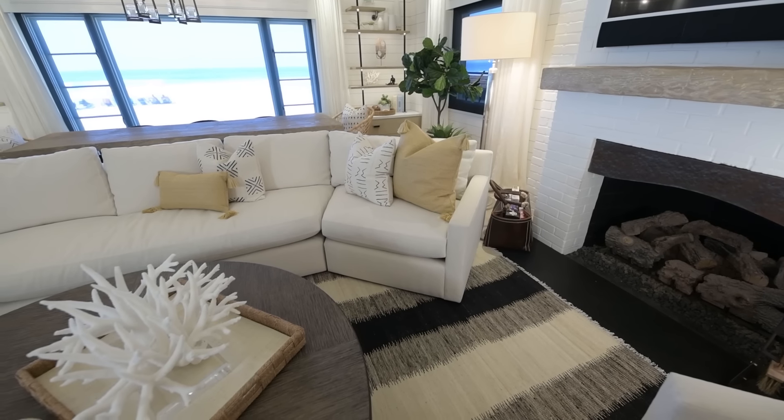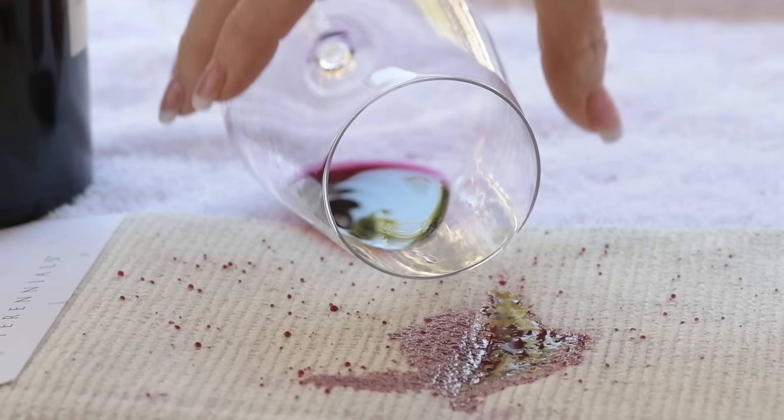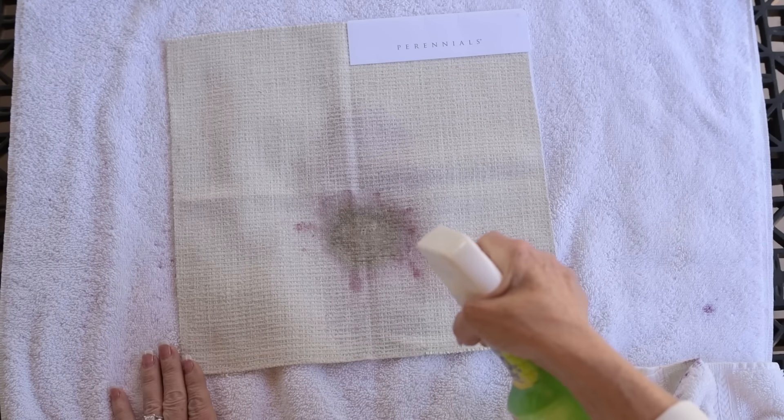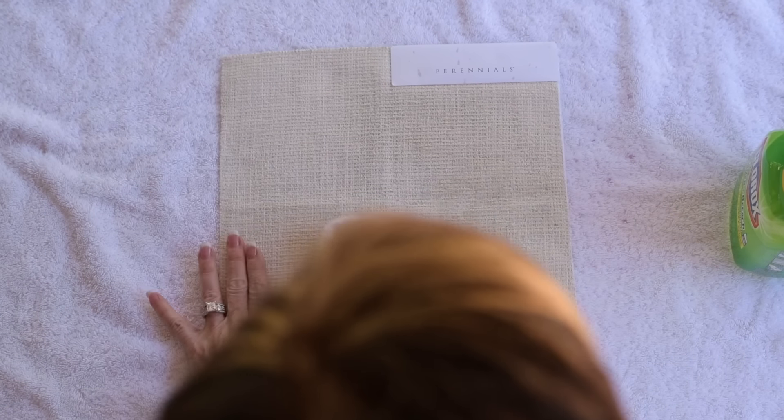You might ask yourself, 'Rebecca, why in the world did you specify off-white fabric on those sofas?' These sofas are made with a new technology called Perennials fabric. You can actually pour red wine on these sofas and then take a bottle of spray bleach and bleach them down — it won't change the texture or the look of the fabric.